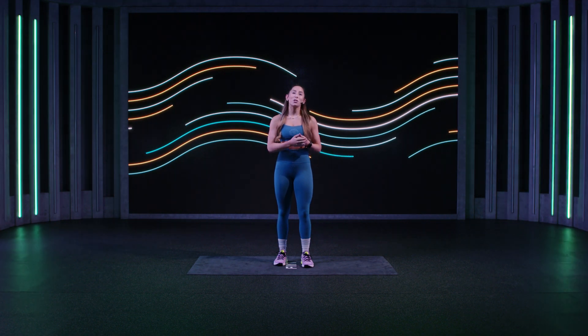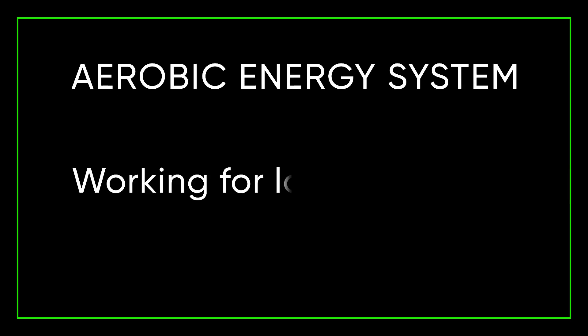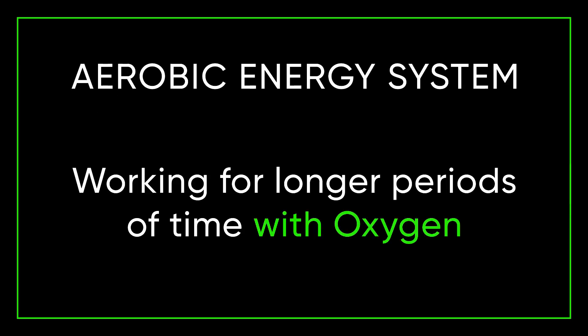The aerobic energy system trains our body to work for longer periods of time with oxygen. This includes lower heart rate activities such as long walks and marathon training.